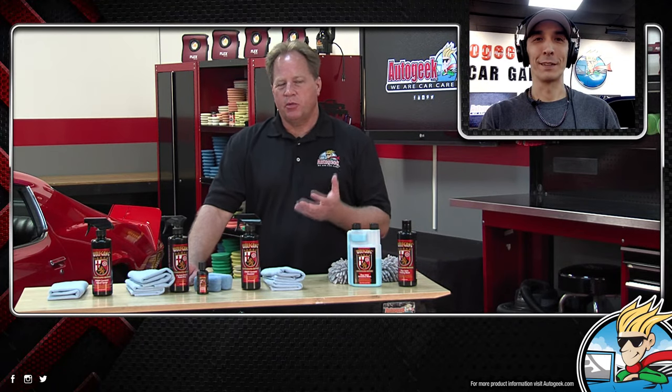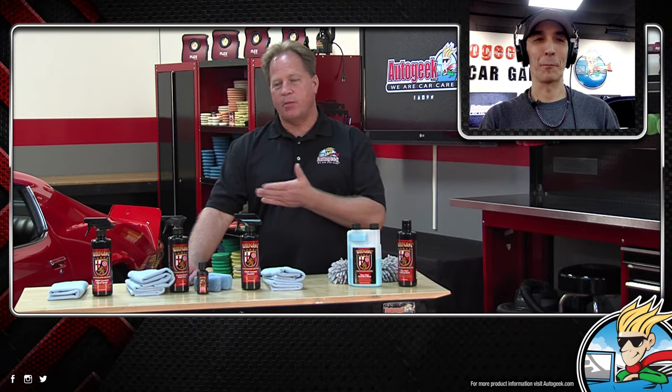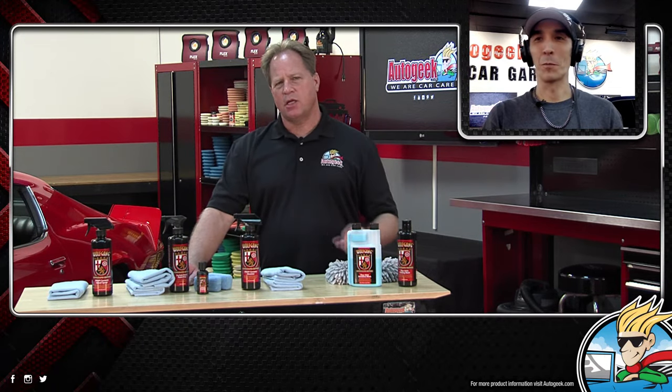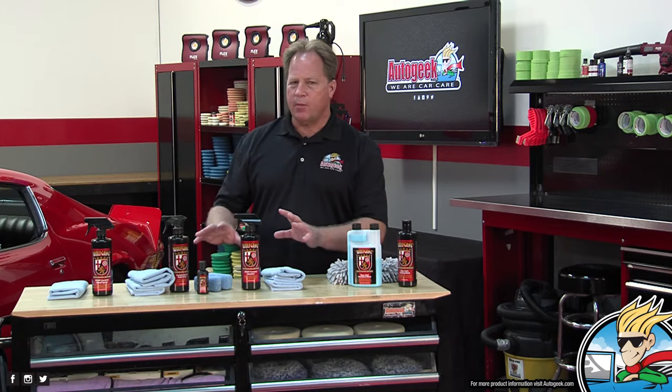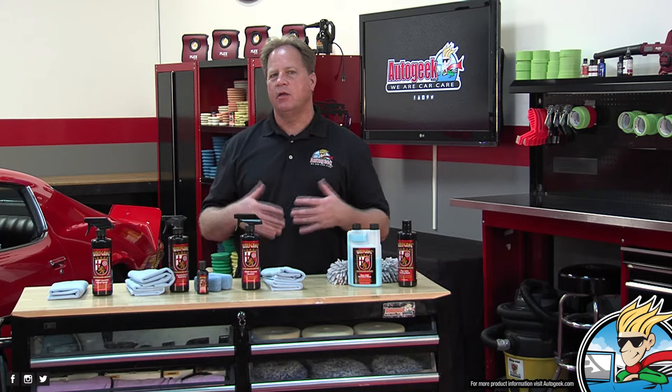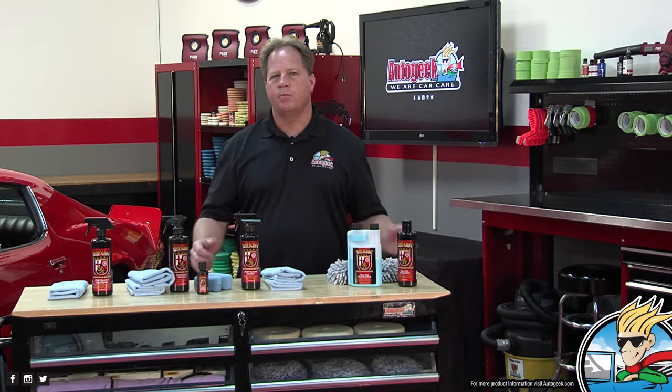People don't ever think about it, but if they take a dirty towel with dead leaves, sticks, and bugs and rub that over the paint — that's where your swirls and scratches come from. Make sure everything that touches that paint is clean and soft. The ceramic coating will do its job; your job is to make sure everything that touches that coating is in good shape.